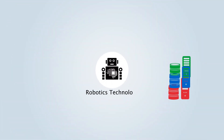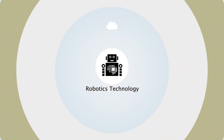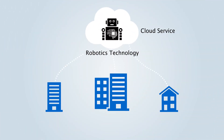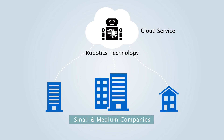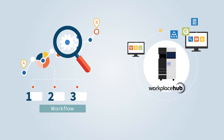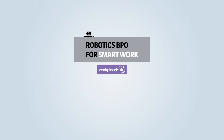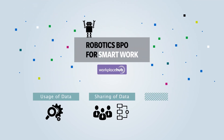Konica Minolta robotics technology can handle various systems flexibly and provide cloud services to small to medium companies that had difficulty in using BPO previously. Also, by coordinating workflow and third-party applications, efficient usage, sharing, and analysis of data can be realized.